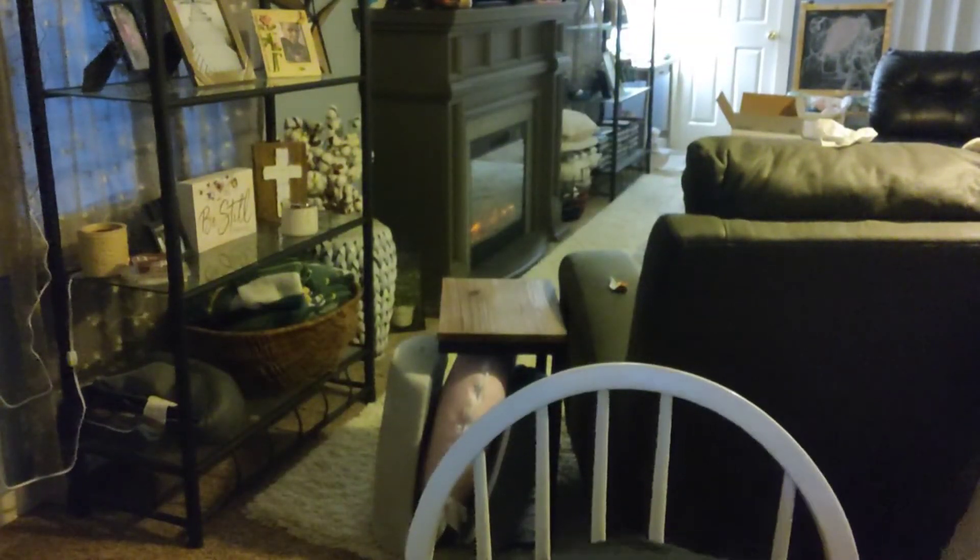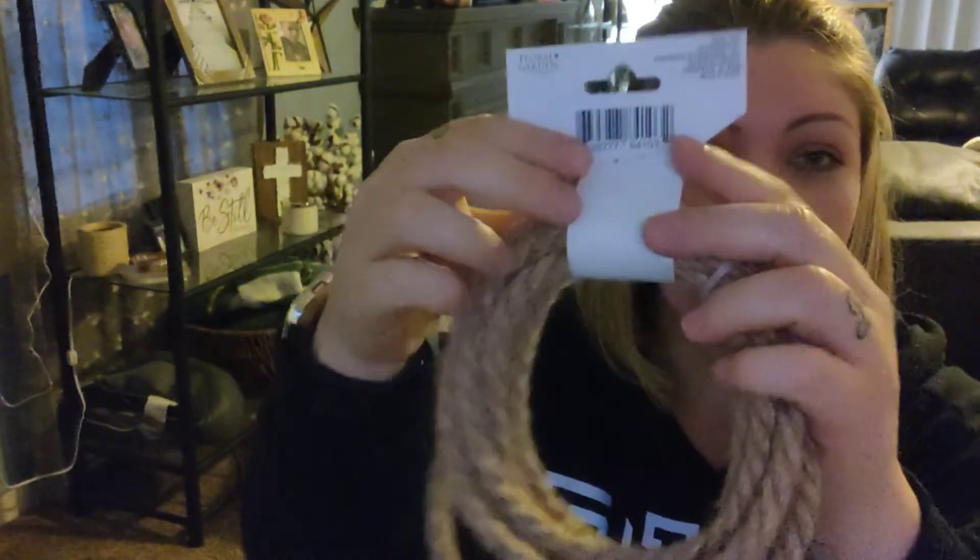I also wanted to try out something I saw on Pinterest where they put rope and hot glue it, wrapping it around the base to make it look awesome. So I found this rope at the Dollar Tree. You just use a hot glue gun, you wrap the rope around the vase, and it looks farmhouse. So we're going to try that.